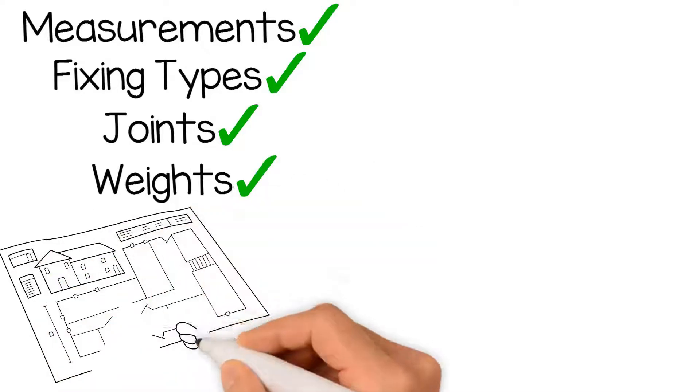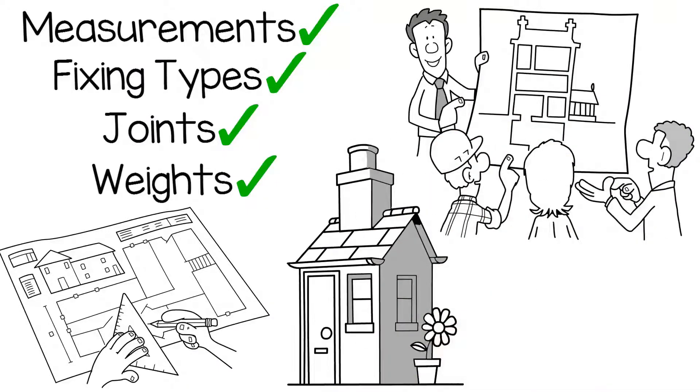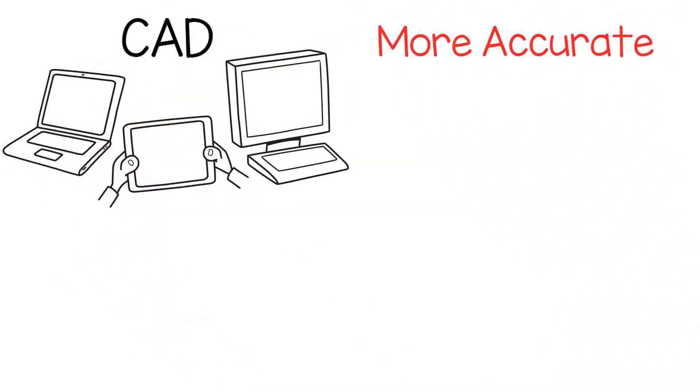The humble drawing started to become more than just a canvas to express an idea. It became the vehicle for conveying the finite design for a given detail. As CAD arrived with the first computers, this level of detail was able to become even more accurate.